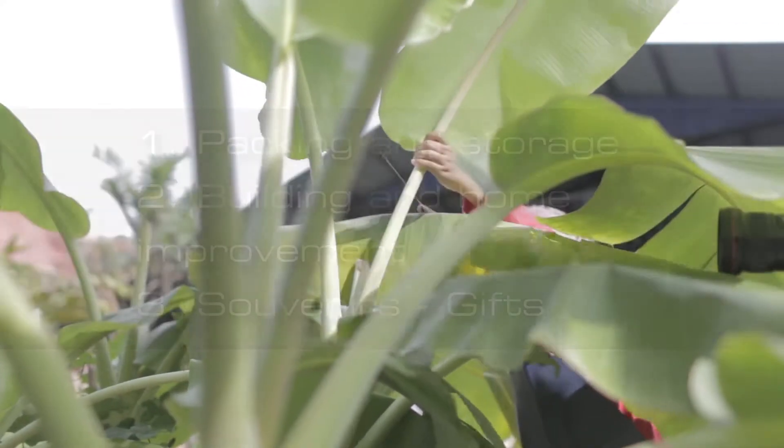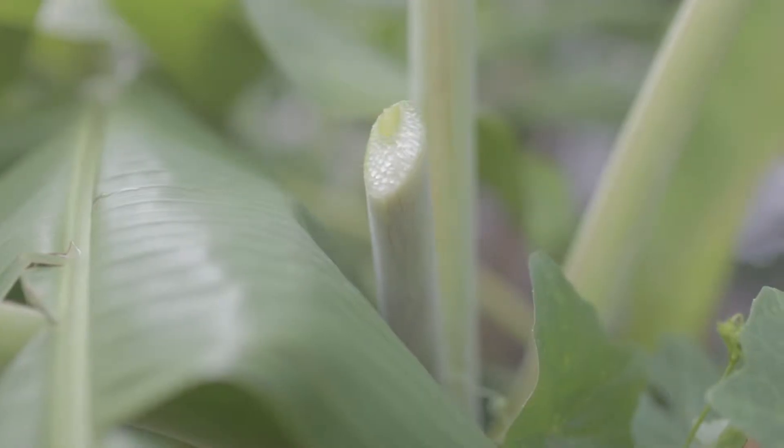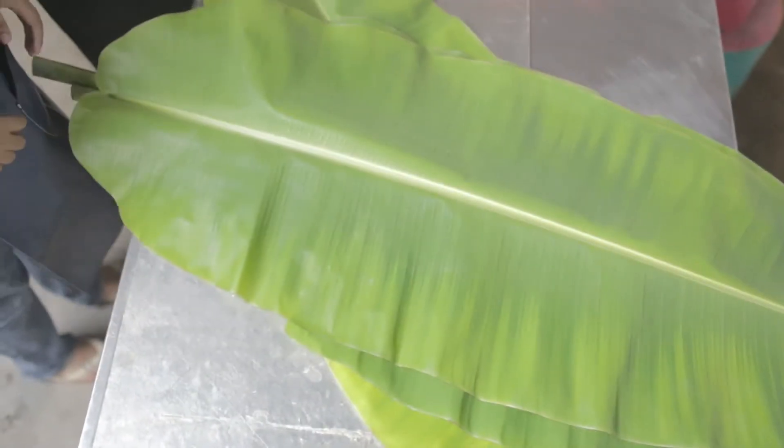In Malaysia, we are cutting down around 10 million banana trees every year. Most of the trees are left in the banana plantation. And when the tree rots, it produces methane gas, which is one of the greenhouse gases.